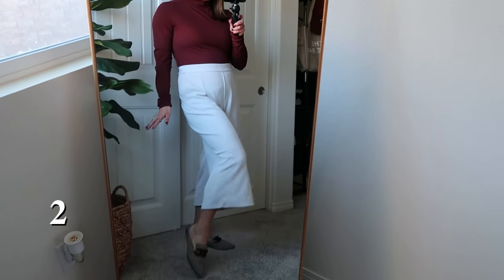I also wanted to mention we've got Vlogmas coming up. I have some posts below I've put together - some holiday PJs, things like that - so lots of fun things to check out as we head into the holiday season. Thanks so much for being here, and let's get into the next outfit.